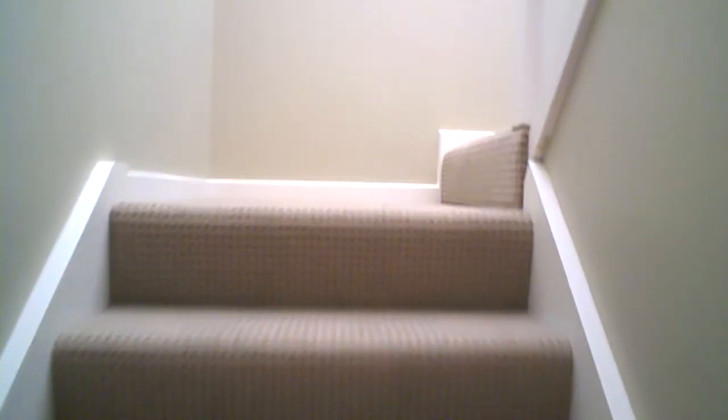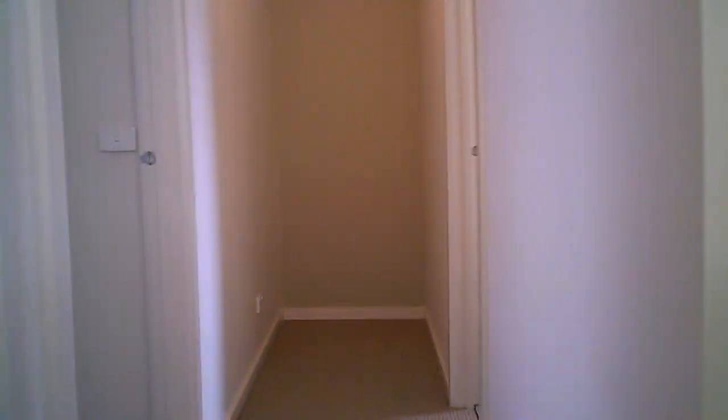Up the stairs we go — look at this, nicely carpeted with lots and lots of light. First turn on the left is the main bedroom. We're walking in there now — oh, it's nice and cosy in here. Plenty of room; it's got phone points and all of those sorts of things for you. Double built-in robes.